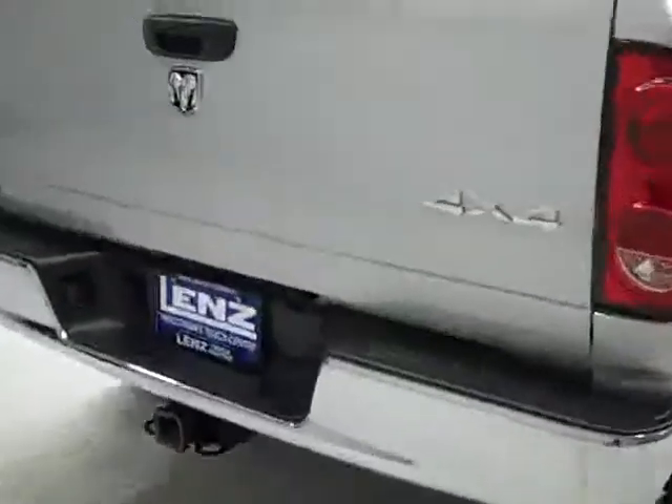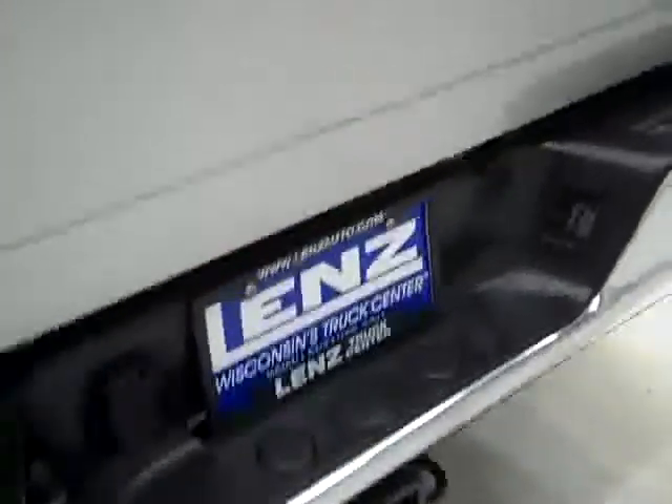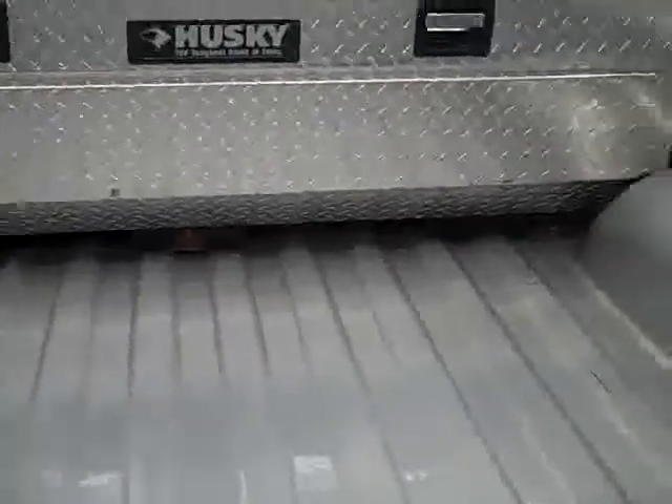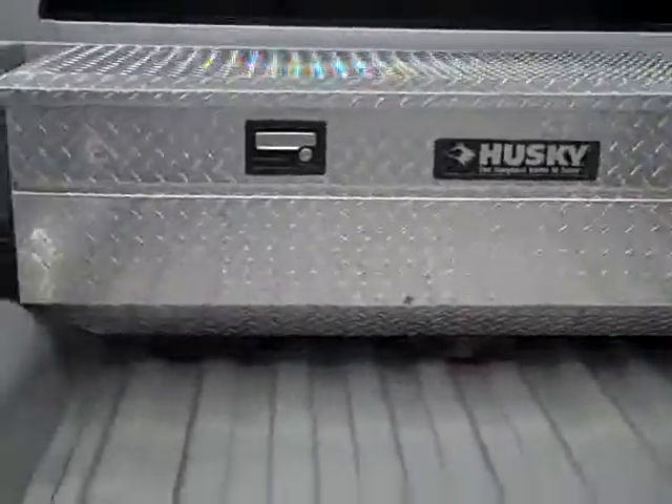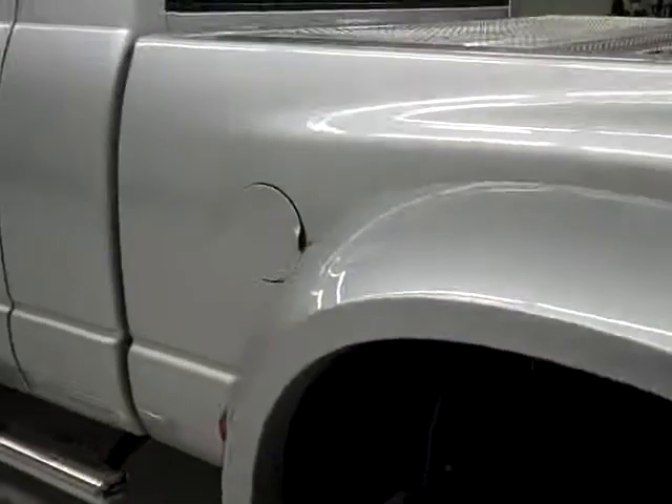Round back, the rear bumper and tailgate are in good shape. There is a hitch, transmission cooler, and wiring as part of the towing package. In the bed itself, things are in good shape, and there's a Husky toolbox in the back. The bed itself is in real nice shape — I don't see any scuffs or scratches in there.